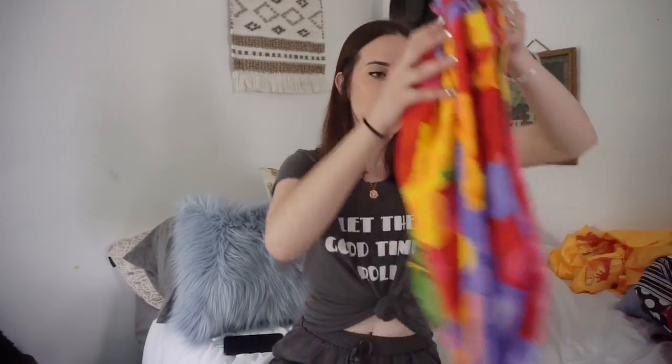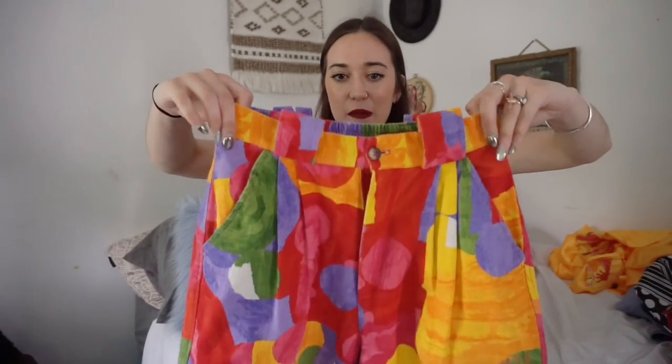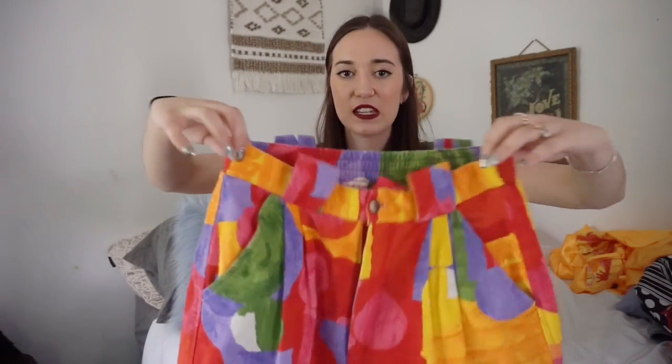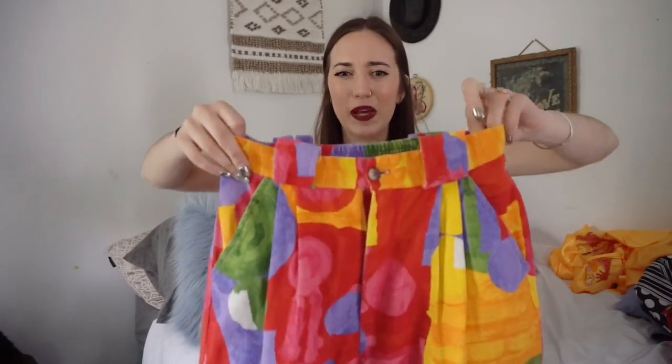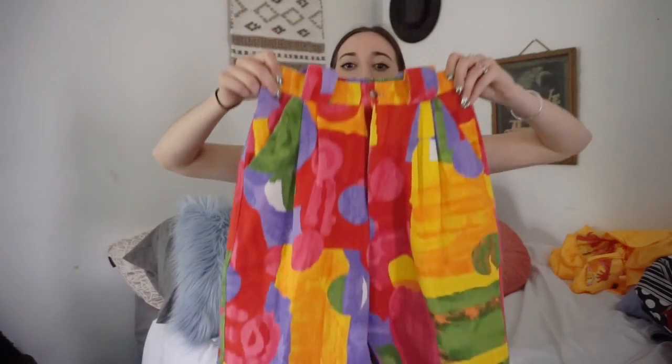The next thing I purchased are these awesome pants — I am not even kidding, I saw them and I was like oh my gosh I have to have those. They are so unique and I've never seen anything like them. I love how the top cinches so it's super tight and the belt loop is actually pretty cute too. These are definitely a staple piece for somebody's closet and they're going to be listed online as well.